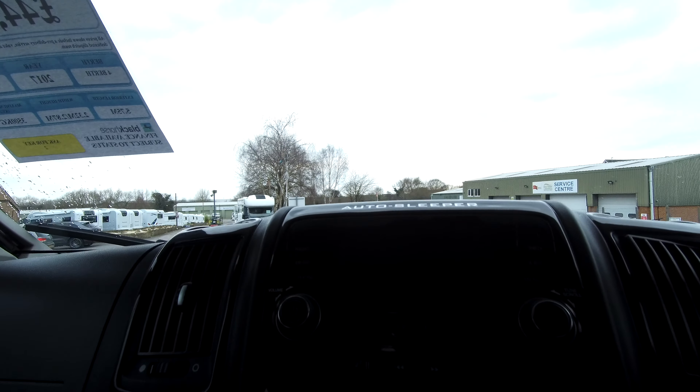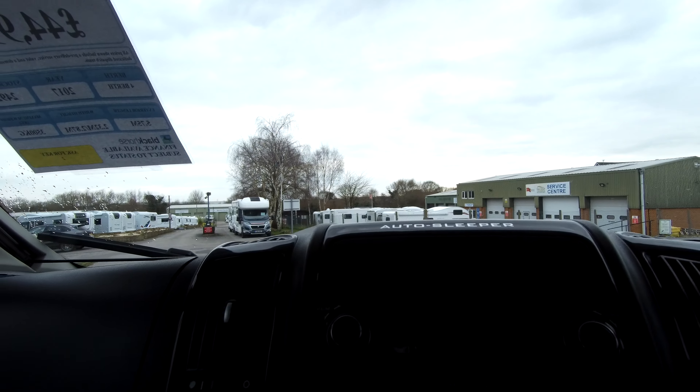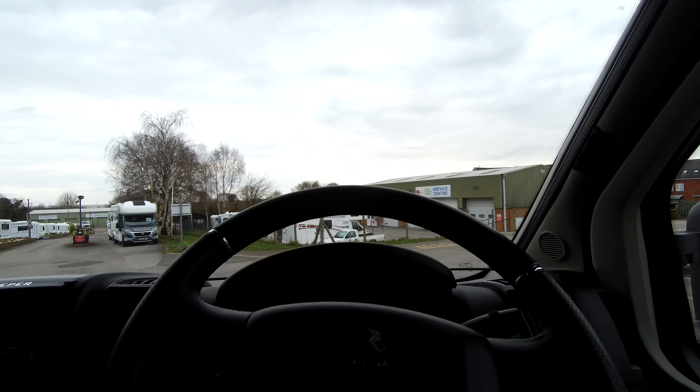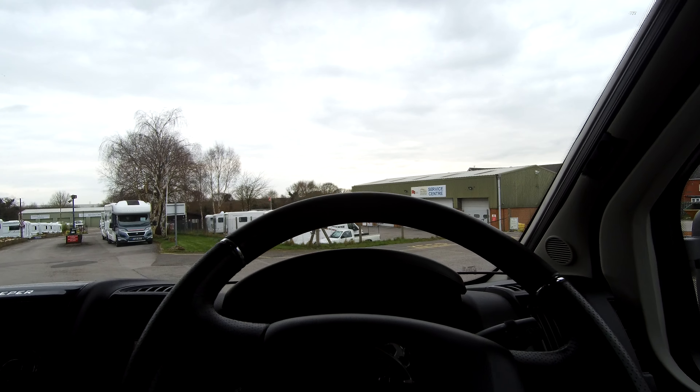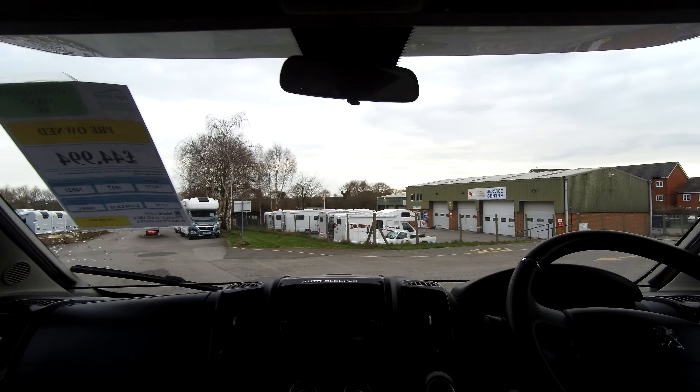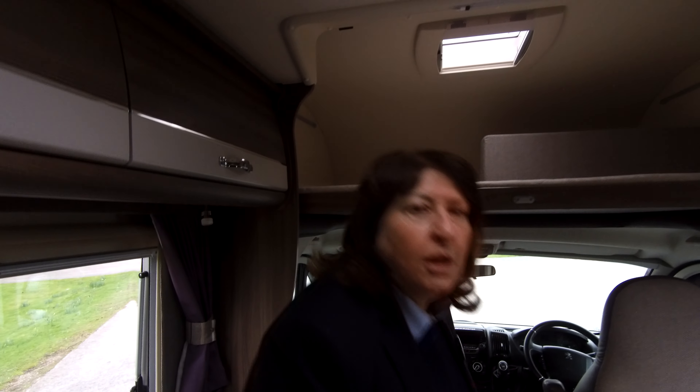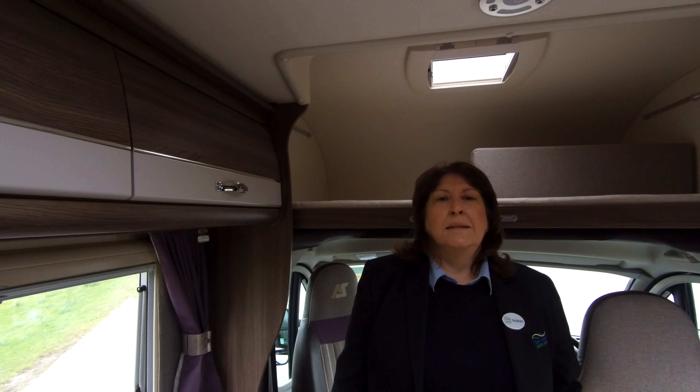Moving into the cab, we've got Bluetooth phone connection with your steering wheel controls, cab air conditioning, DAB radio, USB connections, a six-speed manual gearbox and cup holders — so everything you could possibly need. Come along to Don Amott Leisure and see this Autosleeper Nouveau EK.